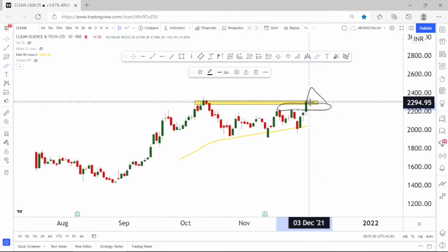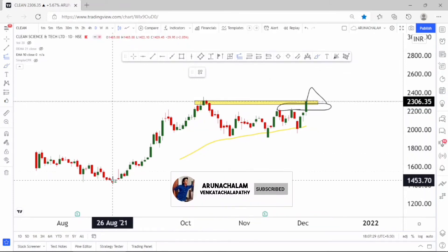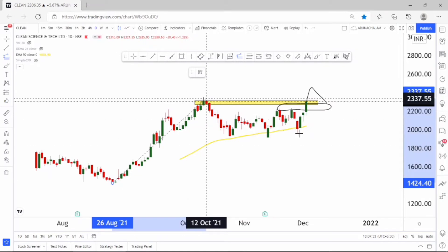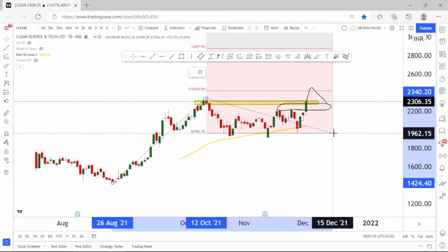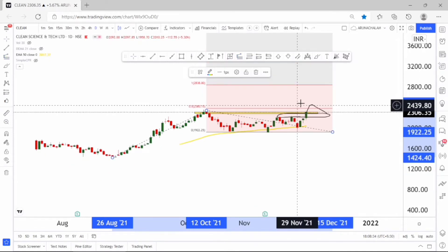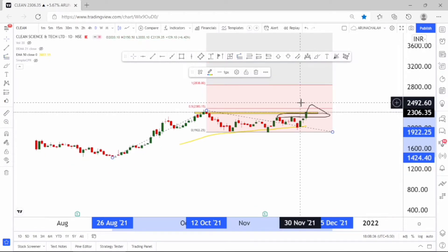Let me use the Fibonacci extension tool to understand the price target. By taking the swing low and swing high and considering the retracement, we can set the price range of 2800 as a primary target in the stock.